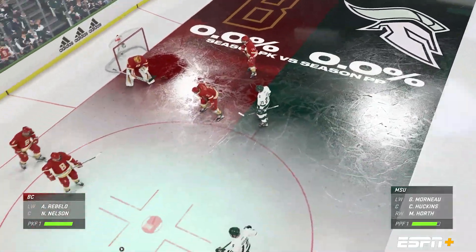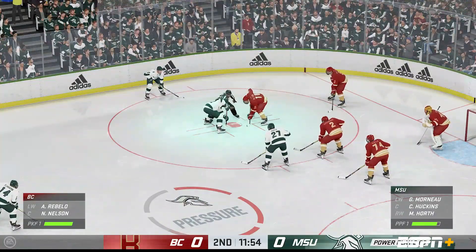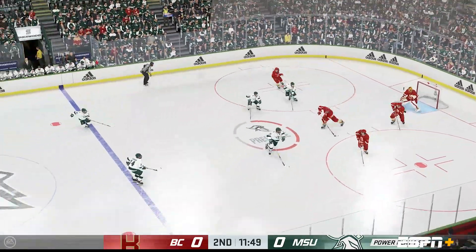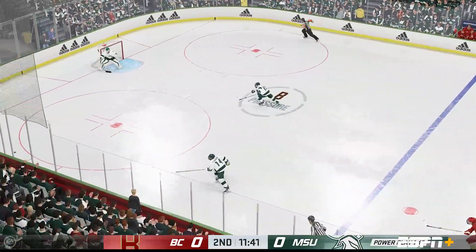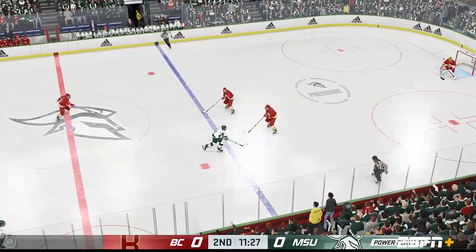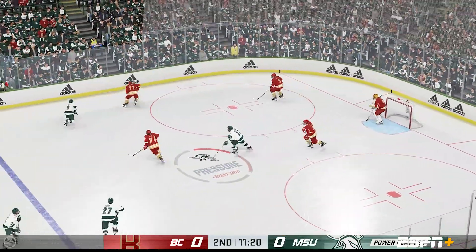The power play unit comes out to go to work — an opportunity here to go up by one. You know they worked on this in practice. Your repetitions, this is what prepares you to be big in these moments. Gets it out of his own end. Michigan's got the puck, slides it to Huckins. Quick shot! Gets a piece of it to keep it out.